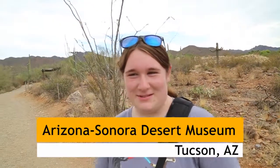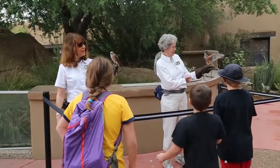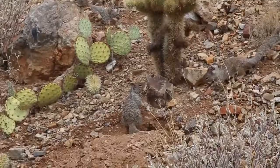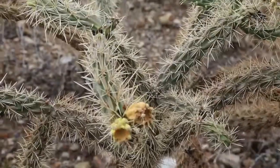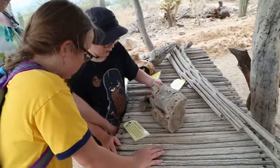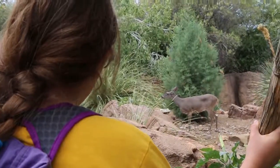We're at the Sonora Desert Museum and it's super awesome. The Arizona Sonora Desert Museum is not your typical zoo or aquarium or botanical garden or natural history museum or art gallery. Well, you get the idea — it's definitely unique.